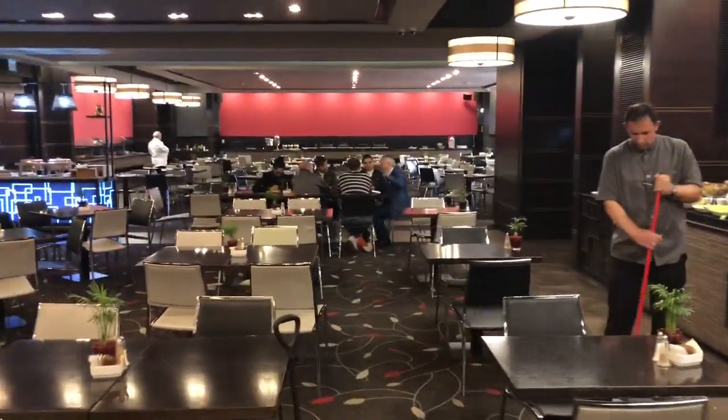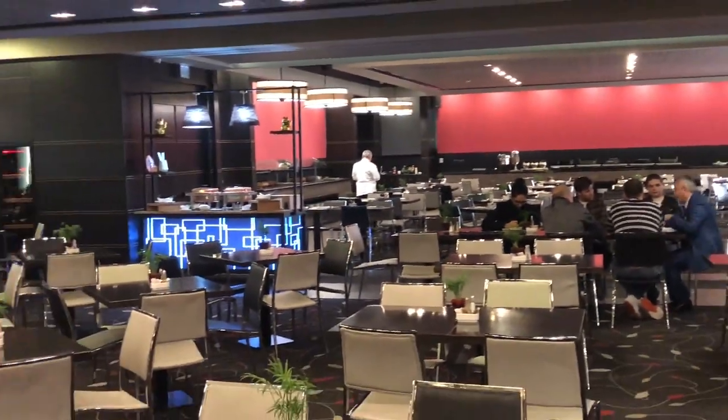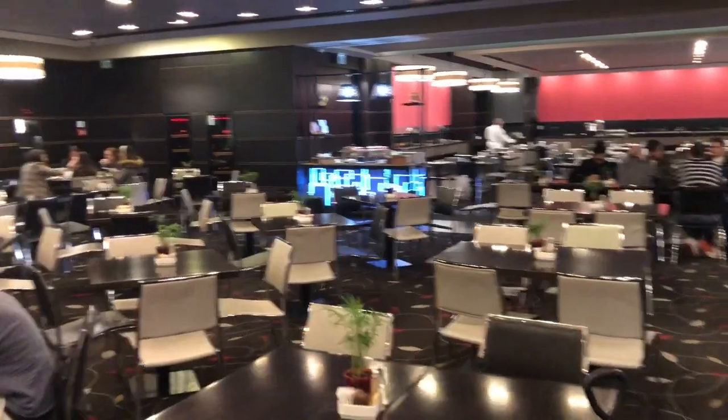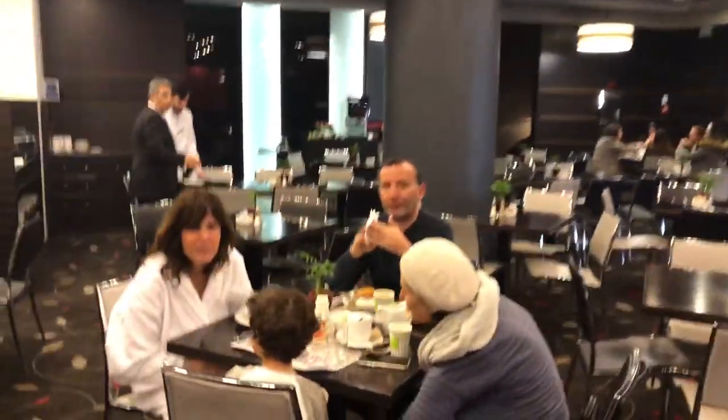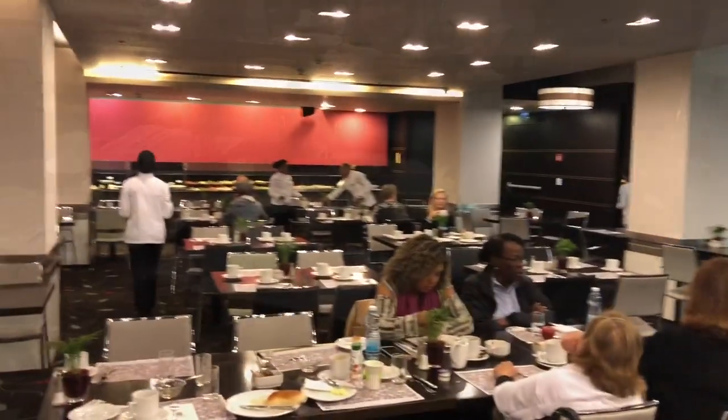Look at this restaurant — this huge breakfast. It's huge. All the way down there's another whole bunch of selections, coffee makers with about six different coffee stations. What do you think of the breakfast? It was delicious — I had a wonderful omelet and lots of other things.